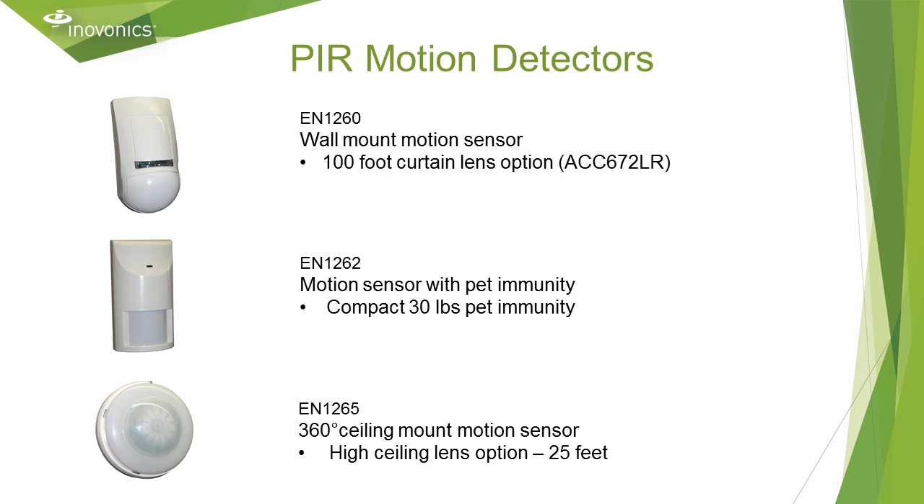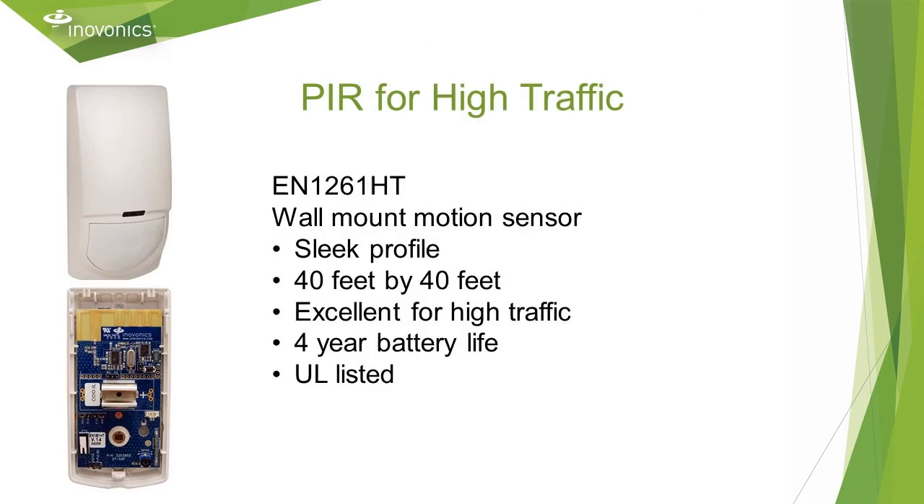For indoor motion detection, we have a few options. The EN 1260 is a standard 50 by 50, 90-degree unit, and can be converted into a 100-foot curtain by swapping the Fresnel lens. The EN 1262 is also a standard coverage pattern with 30-pound PET immunity. The EN 1265 is a 360-degree ceiling mount that covers a 60-foot diameter at an 18-foot ceiling height, with a long-range cap for a 25-foot ceiling height option. The EN 1261 HT is a high-traffic PIR with standard coverage and provides four-year battery life in high traffic environments. Keep in mind that all wireless PIRs have a sleep time, so they should never be used for request to exit.